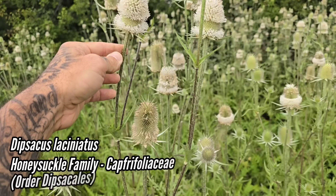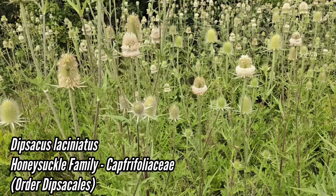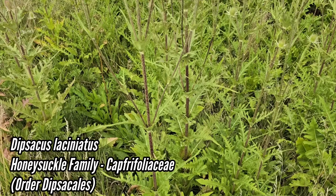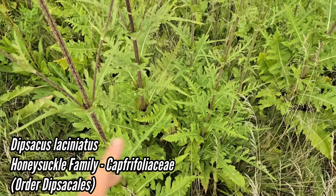This is a really bad invasive. It's from the honeysuckle family Caprifoliaceae, order Dipsicales. You can see it just forms these monocultures.